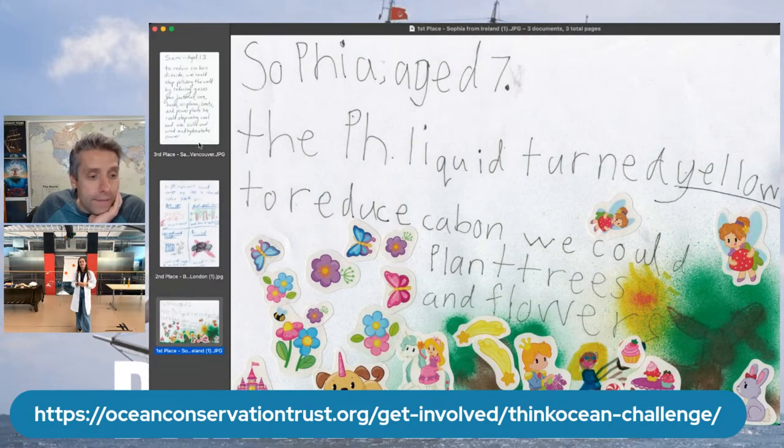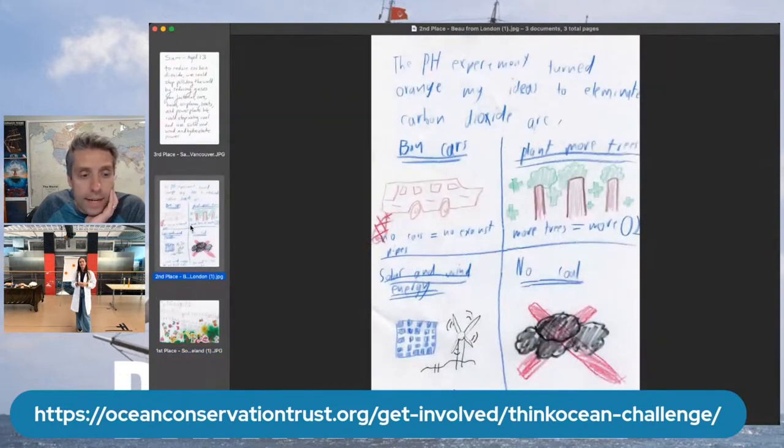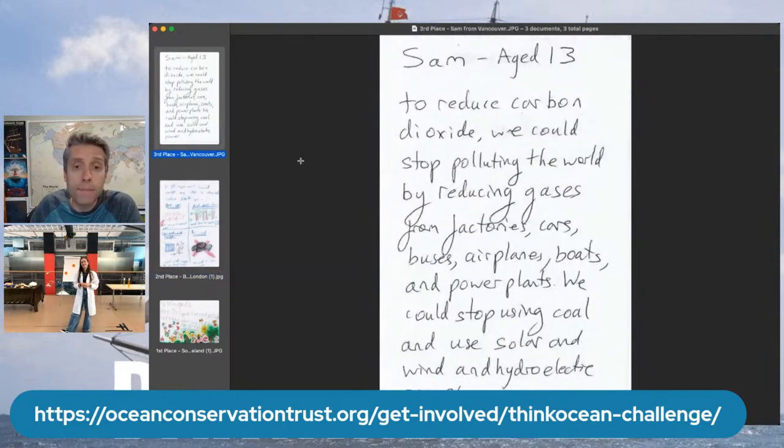In second place from London, we've got Bo. Bo said the experiment turned orange, and to eliminate carbon dioxide gave some great examples: not driving as much, planting more trees, not burning coal, using renewable energy. And Sam from Vancouver, age 13, was our third place winner. Keep an eye out for your 50-pound gift cards from Amazon, and thank you so much for submitting those great answers.